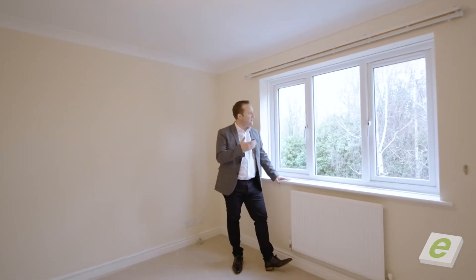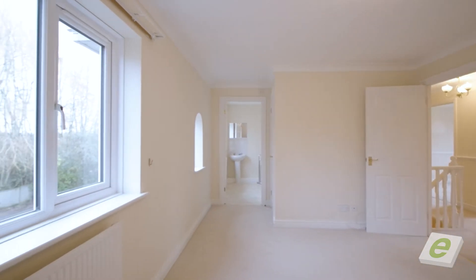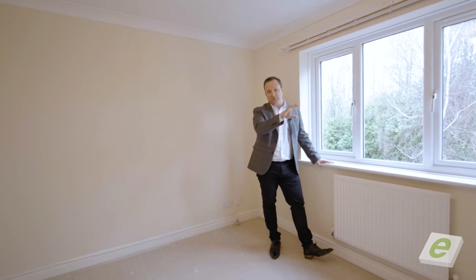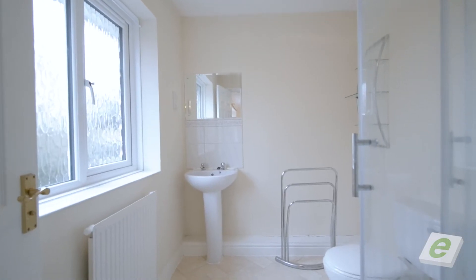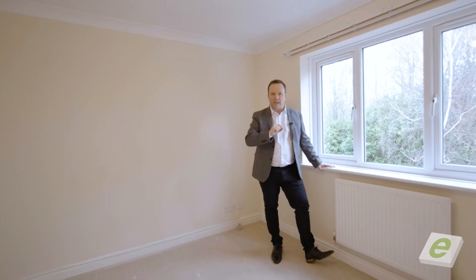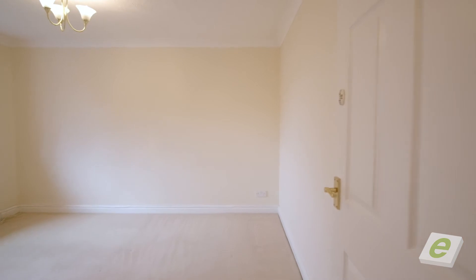It's that view — every morning over the countryside. Master bedroom, we've got two big built-in wardrobes, fantastic en suite, and the rest of the property is ideal for any family. Give me a call today, let's get your viewing booked.